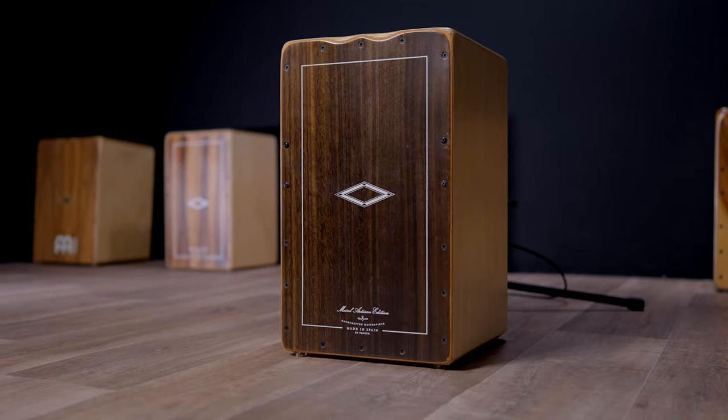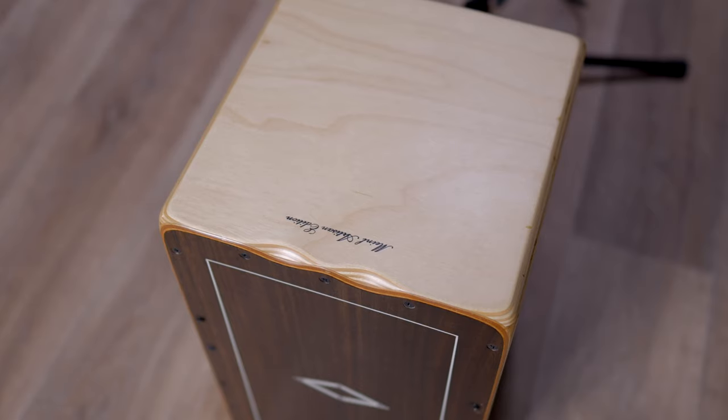You need a cajon? Let me rephrase that. How would you like to win a free handmade cajon like this one? Let's see how you can win this cajon.